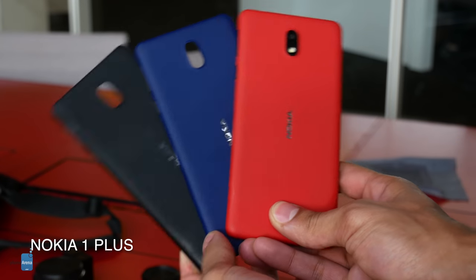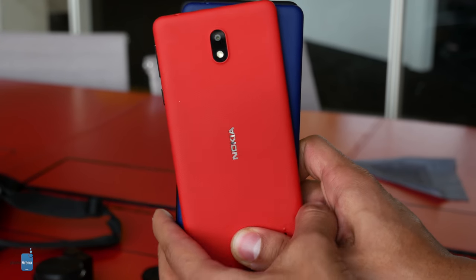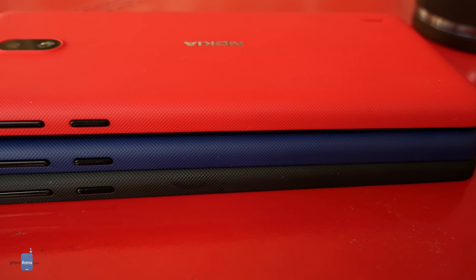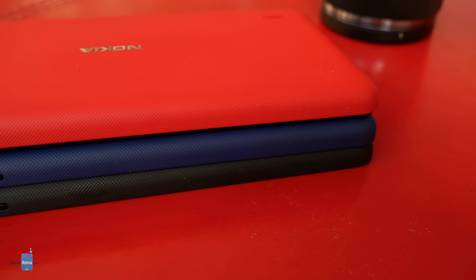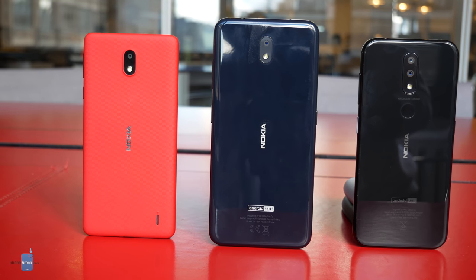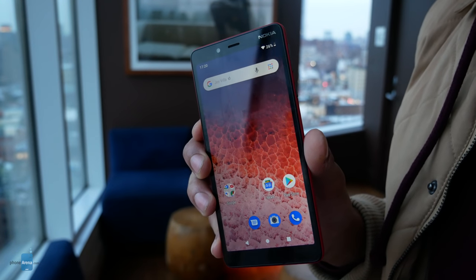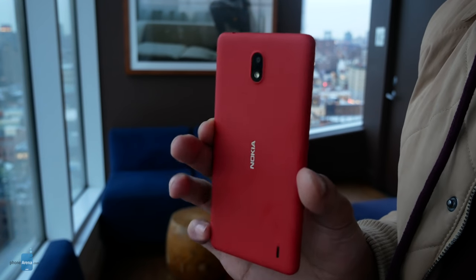Built as a feature phone to smartphone step-up device, the Nokia 1 Plus wants to make the transition as smooth as possible, starting with snazzy and enticing colors. Served with either red, blue, or black removable backs, these nano-pattern textured options give the 1 Plus the best looks we've seen at this price range — it truly harkens back to Nokia's ability to make very inexpensive phones that look cooler than expensive ones. Sporting a 5.45-inch 18x9 screen, the Nokia 1 Plus looks fairly modern, and the display seems to get the job done pretty well. Colors and brightness look good in our time with the device.